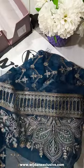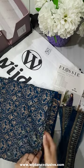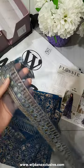Now let's talk about this trouser. It's a golden printed silk trouser and it comes with a border which you can put on the ends of the trousers.